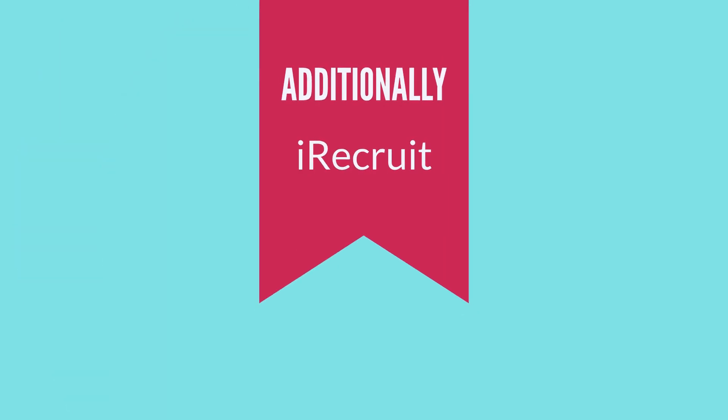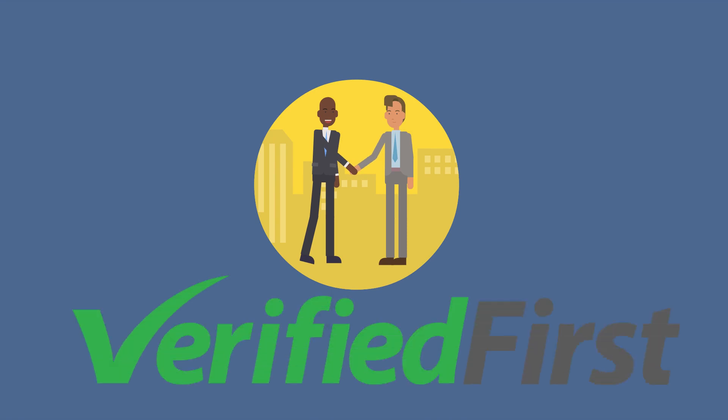Additionally, iRecruit can provide integrated background checks with our partner Verified First.